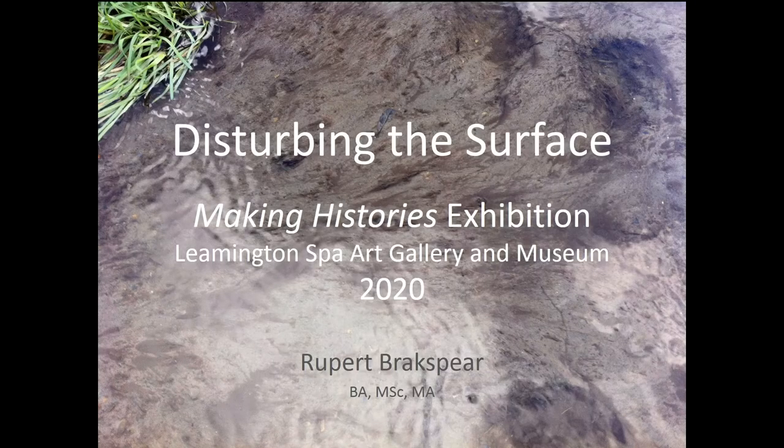Hi there, my name's Rupert Brakespear. I'm a ceramicist based in Worcester in the West Midlands and I have a background in archaeology but also in education, both in formal education as a teacher but also working in environmental education for many years. I completed a master's in ceramics in 2016 at the University of Bath Spa.